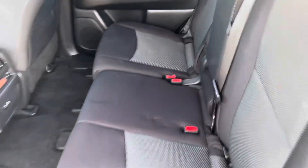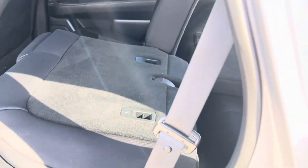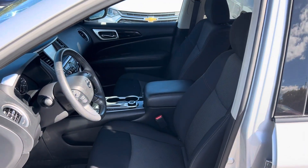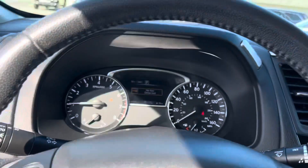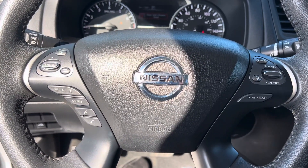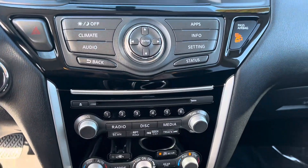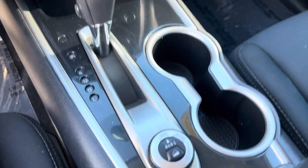Taking a look at the interior, we have a three-across bench seat in the second row, can fit two in the back — so seven passengers total. Power windows, power locks, power seats, beautiful interior, no rips, no tears. Inside we have your instrument cluster which is customizable, Bluetooth hands-free calling, voice recognition, cruise control, adaptive cruise control, a larger touchscreen display, dual zone climate control, USB down there.